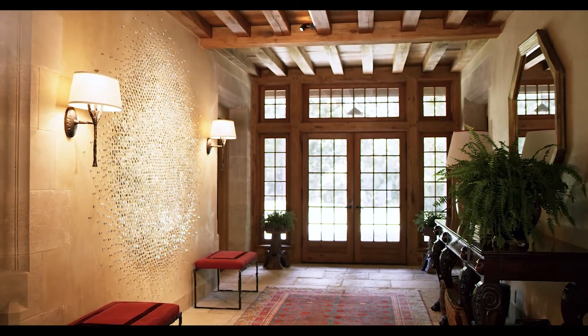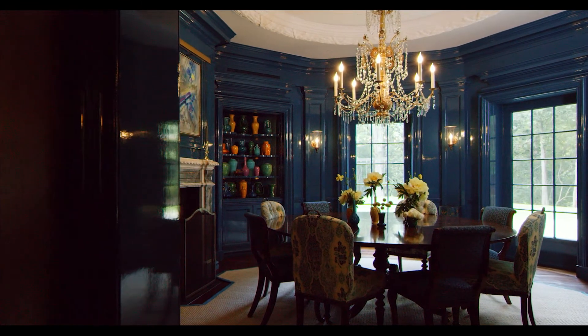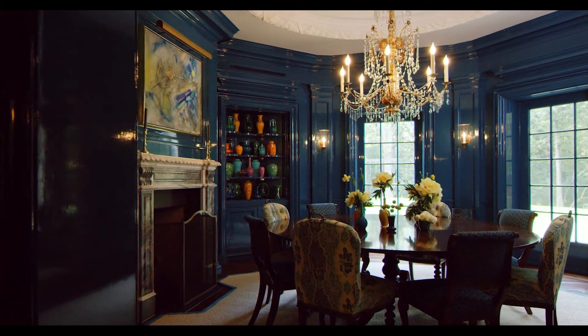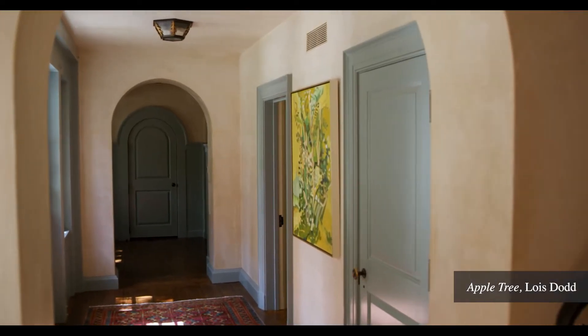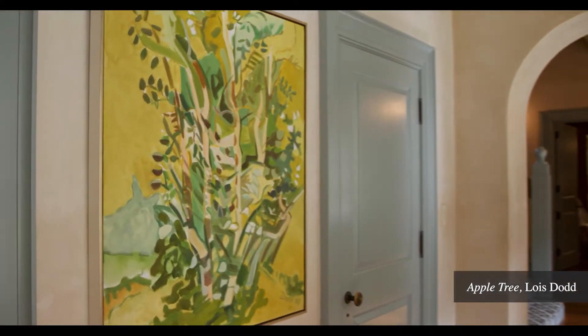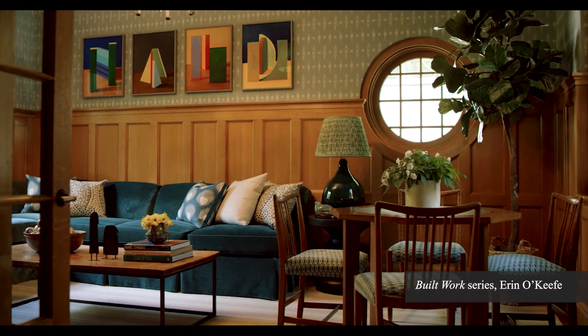This is a very special project. It was actually our first design art advisor collaboration with one of the interior designers with whom we work. The home was being redecorated. It is the home of a young couple with young children and they were interested in getting into art collecting and learning about art, not only for themselves but also so that their children would be surrounded by art growing up.